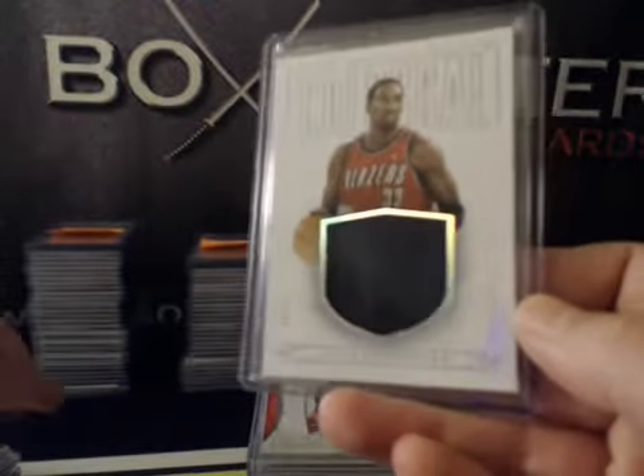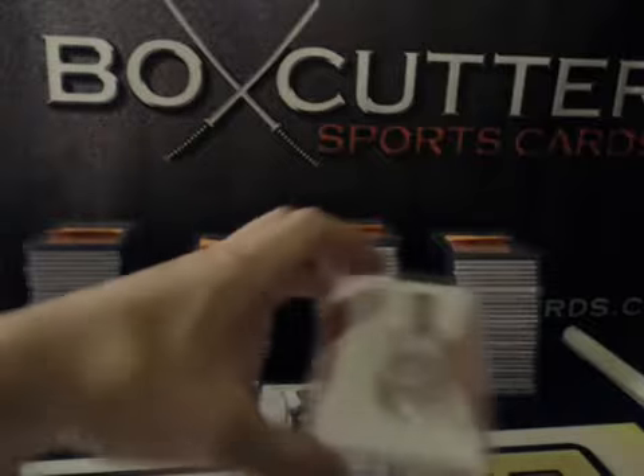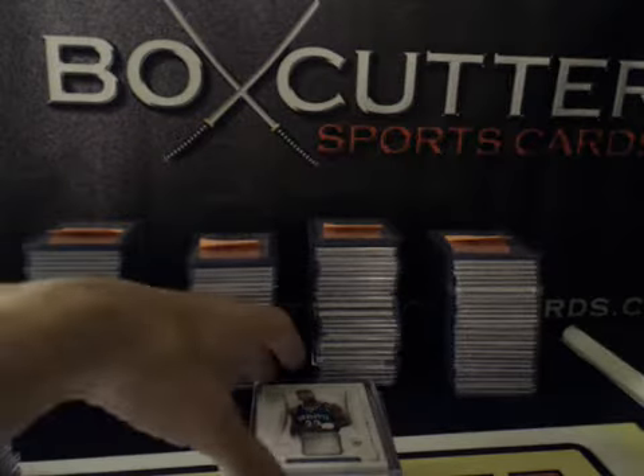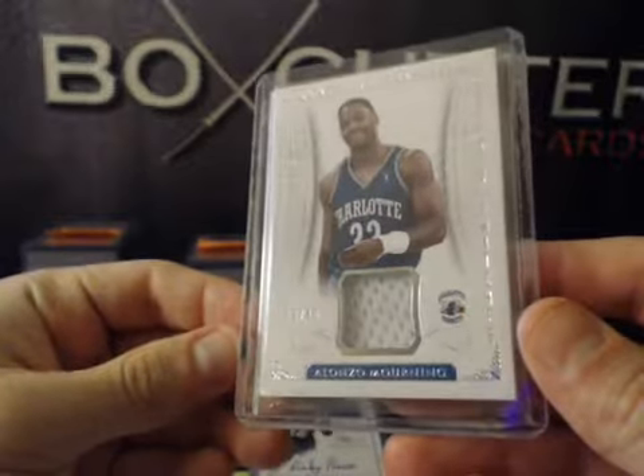Colossal Scottie Pippen, Blazers uniform. Timeline Blake Griffin, numbered to 75. Sneaker Swatches, numbered to 40: Alonzo Mourning.